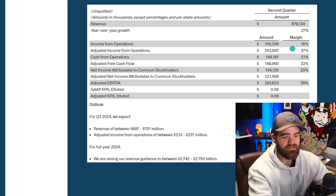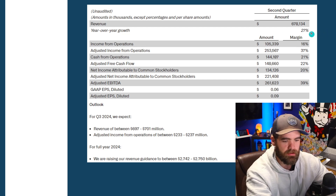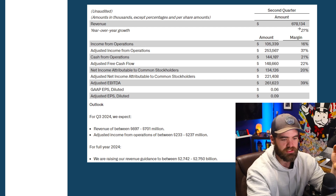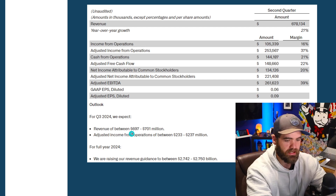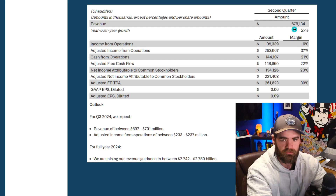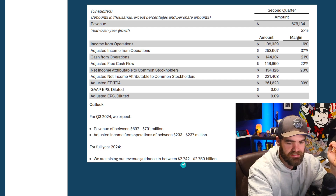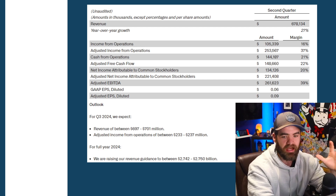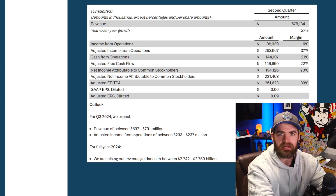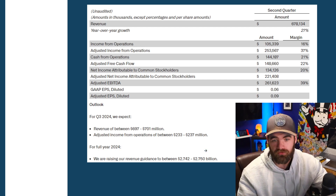We've seen some very decent growth out of this. Year-over-year growth is 27%. More importantly, why we're getting a lot of buying pressure is because the revenue for Q3 of 2024 is expected to be anywhere from $697 million — a big jump from $678 million. Not to mention, the full year guidance is now between $2.74 to $2.75 billion. But right now this company is worth over $90 billion, so in my opinion you are paying a pretty premium for this stock.